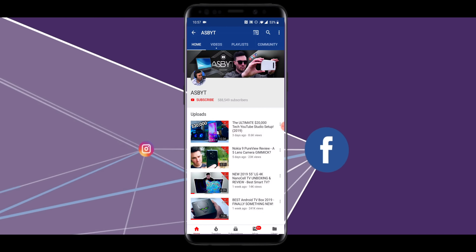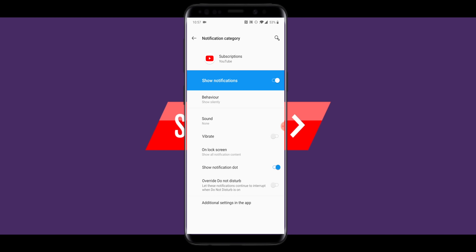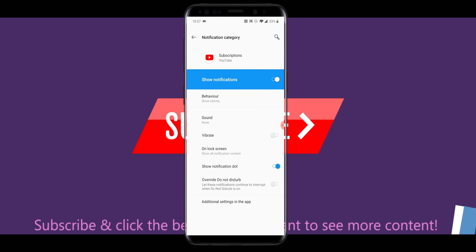If you're new to the channel and love everything tech — news, unboxings, reviews — then make sure you hit that subscribe button and ding that notification bell so that every time I post a video, you are notified and can stay up to date with all of the latest tech.